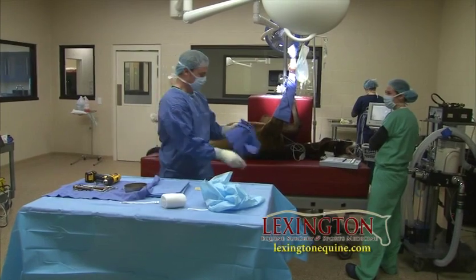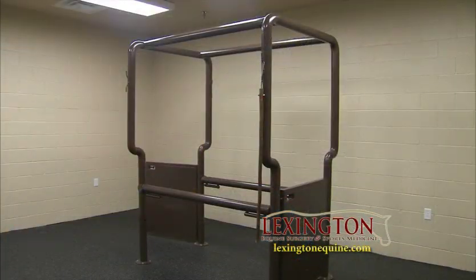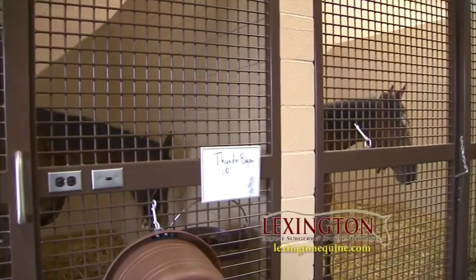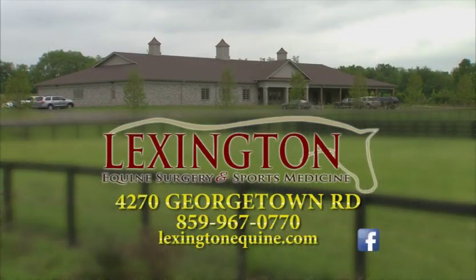The facility includes two operating rooms, a radiology area, a room for standing surgeries, three induction and/or recovery stalls, and a nine-stall barn. The Lexington Equine Surgery and Sports Medicine Equine Clinic is located off Georgetown Road in Lexington, Kentucky.